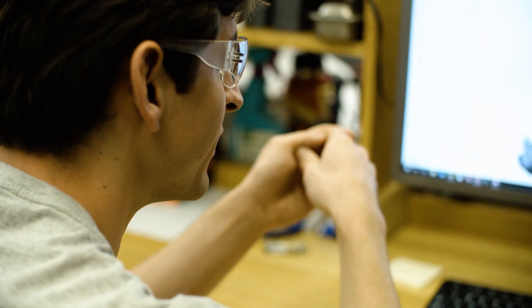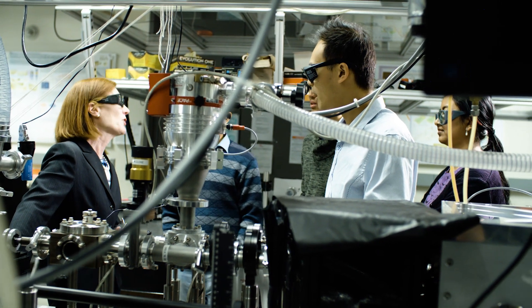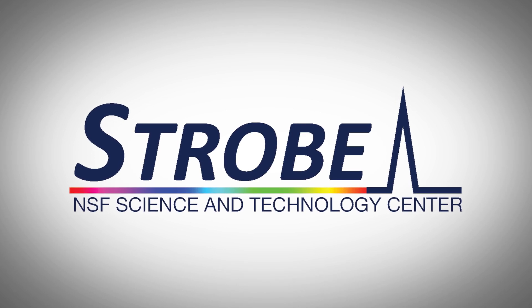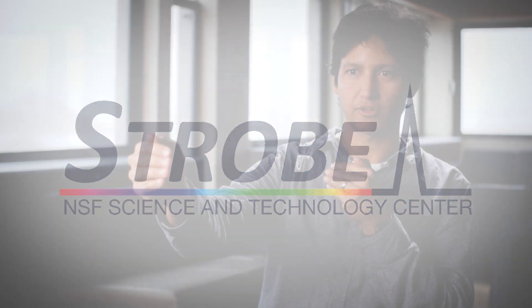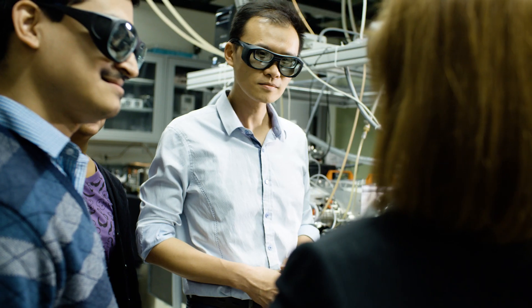Here at JILLA we're host to two large research centers. One is the Physics Frontier Center from the National Science Foundation. The other, also from NSF, is STROBE. They've very much enriched the life here because they are catalysts for people to interact with one another. STROBE has a goal, at ten years, of producing the next technology in microscopy — the next tools that allow us to see the very small and the very fast.